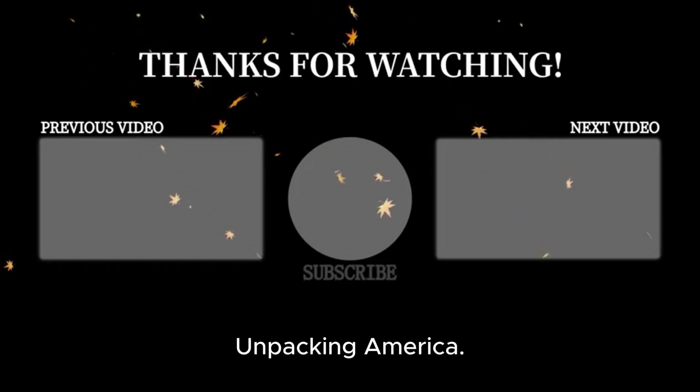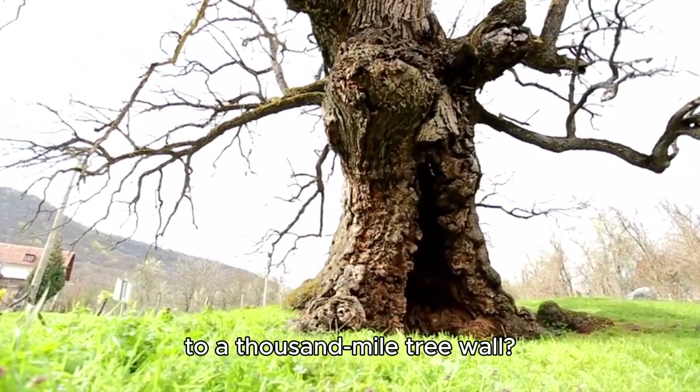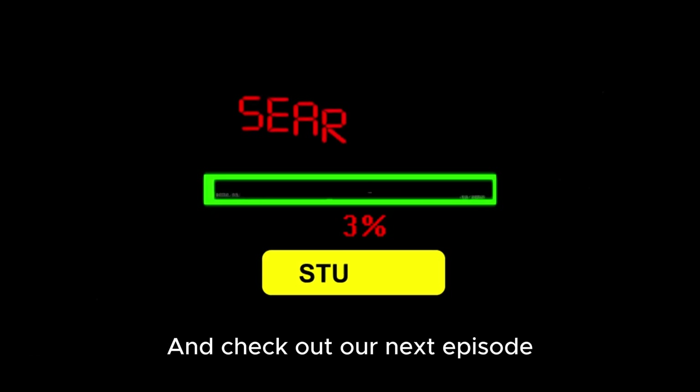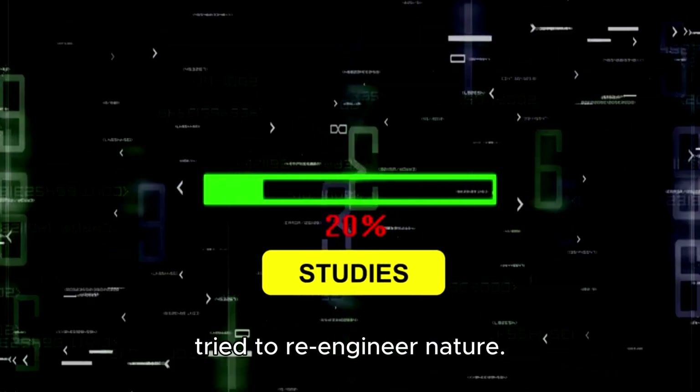Thanks for watching Unpacking America. Hit subscribe, drop a comment — would you live next to a thousand-mile tree wall? And check out our next episode where we uncover another forgotten project that literally tried to re-engineer nature.